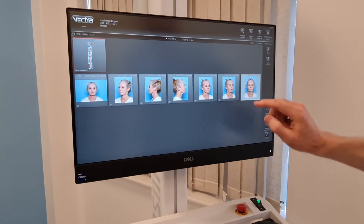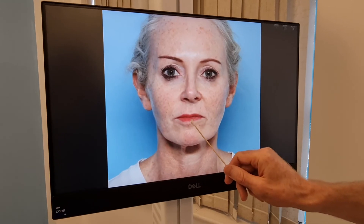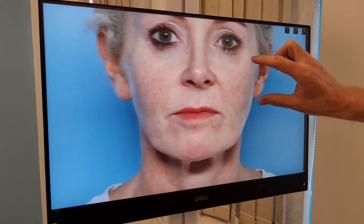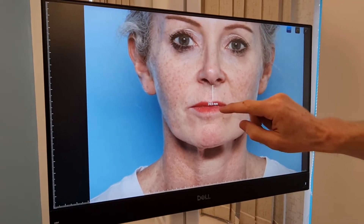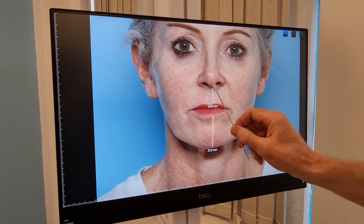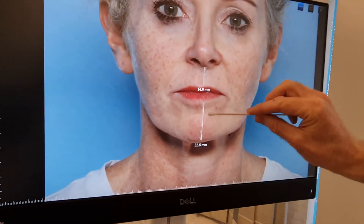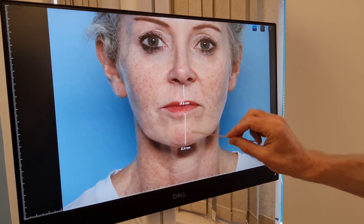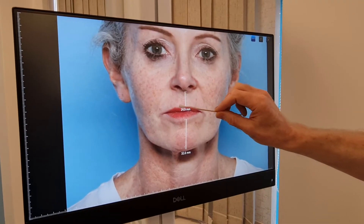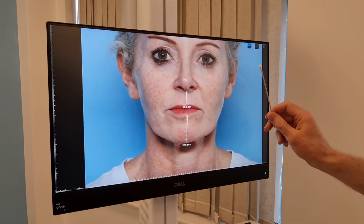For full facial rejuvenation, the distance between the nose and the top lip and from the bottom lip to the chin should be a ratio of about one to two. Measuring here, it's roughly 15 millimeters to 32 — so the proportion is actually okay. Sometimes if the upper lip lengthens it hides the upper teeth and the proportion approaches one to one, which is an aging feature. In that case, you can add volume to the chin, but even more rejuvenating is a surgical lip lift, which reduces the distance from the nose to the top lip — done under local anesthesia.